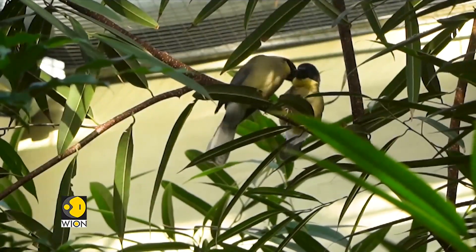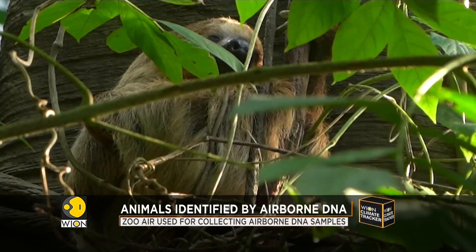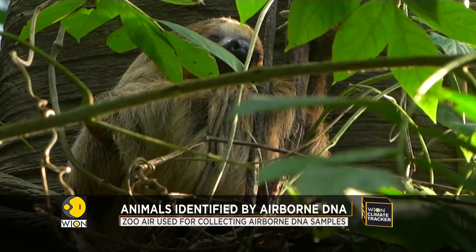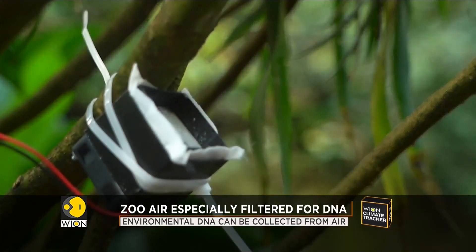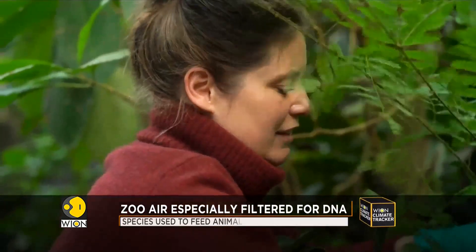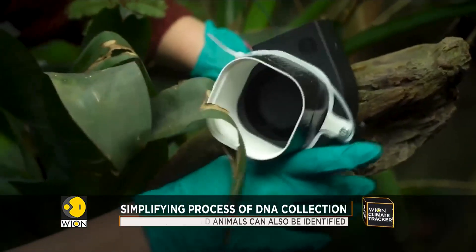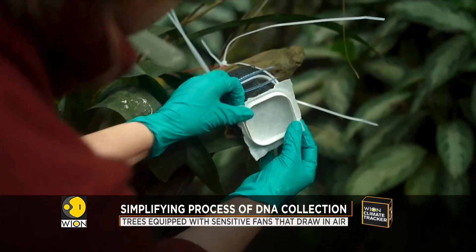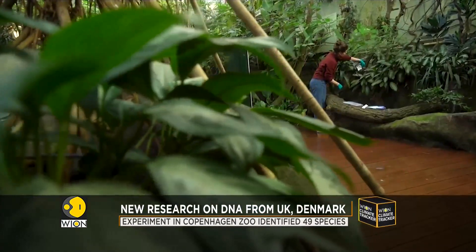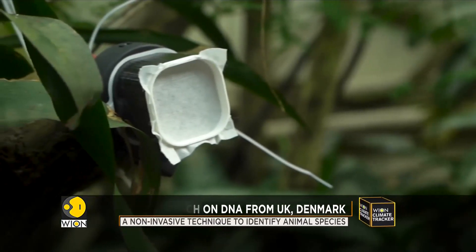Genetic testing for animals is a tedious, often invasive task. But what if there was a way of collecting DNA via the air that surrounds the target animals? Two separate research experiments in Denmark and the UK show that airborne DNA collection is, in fact, possible — with special filter fans that draw in the air from the zoo and its surroundings, which is heavily infused with environmental DNA.